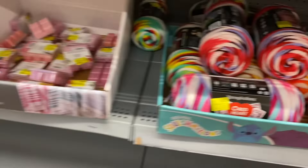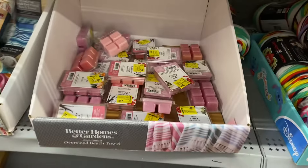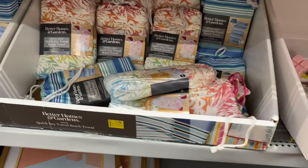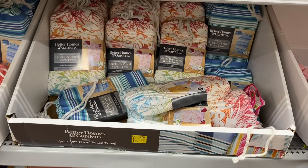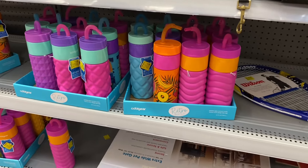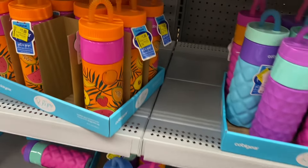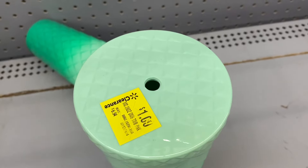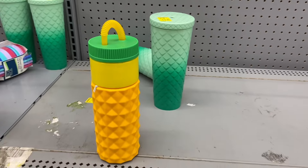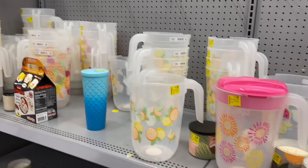Some items are $0.75. Over here, beach towels are going for $5 and there are more available. They also have all these cups for $1 — can you believe that? A dollar! There are more of those too. Even summer-themed cups for $1.